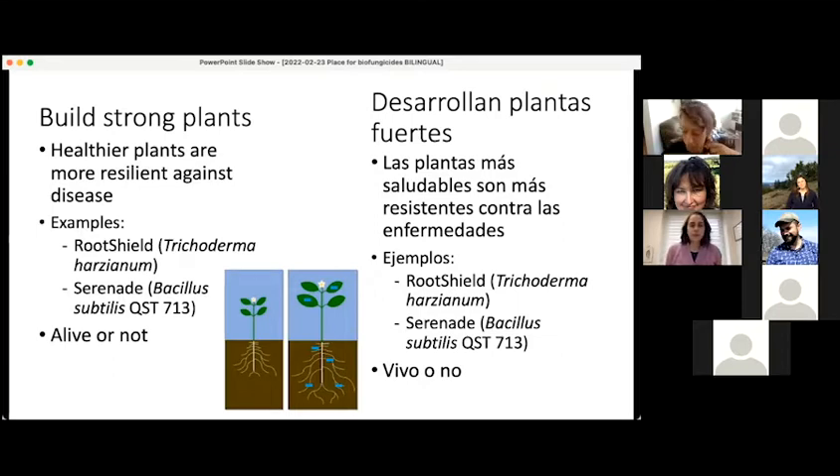Some examples of biofungicides that work in this way are Root Shield — which contains the fungus Trichoderma and has other modes of action as well — and Serenade, which contains Bacillus subtilis. The active ingredient in this type of biofungicide could be alive or it could be not alive. Because the biofungicide works by helping the plant be stronger and healthier, it's very important that you apply it well in advance of when the pathogen is attacking the plant.